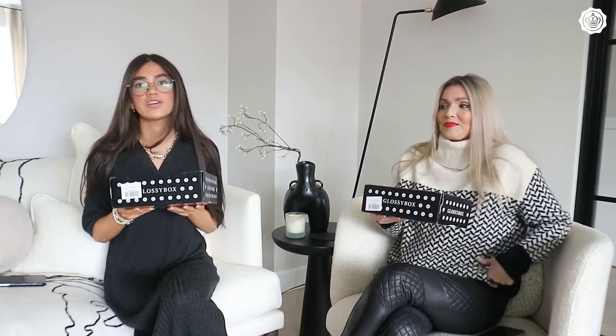We both have ours here — we don't know what's inside so we're going to be unboxing them with you. Every month me and Phoebe receive one of these boxes and you can subscribe and get them each month. You get five products that are worth over £50, but this month there's a special offer.